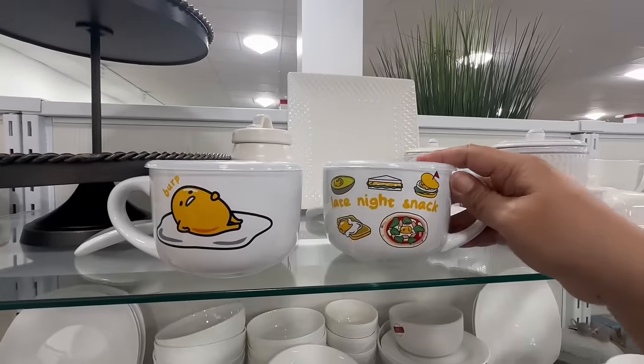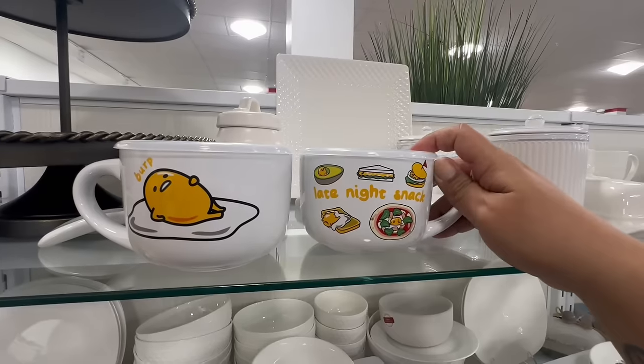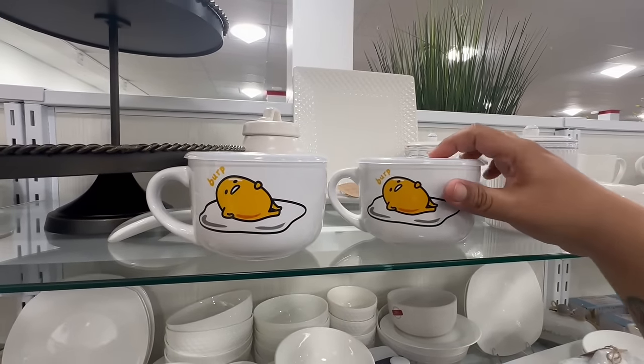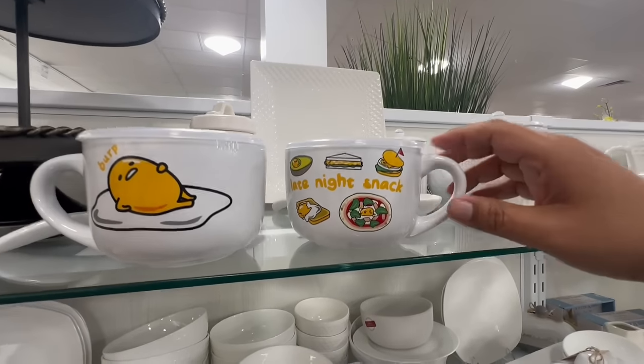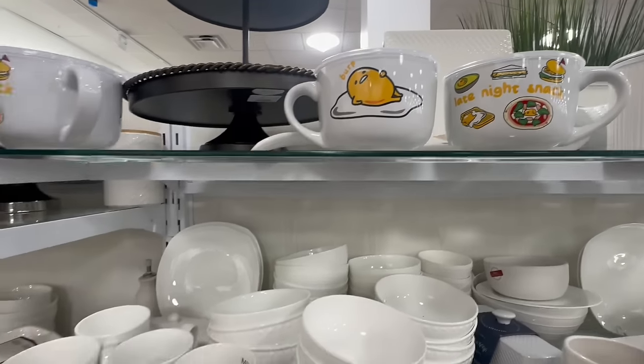These are also part of the same Rae Dunn collection — 'Late Night Snack' — these are $6.99. So cute! Oh my god, again $6.99. I wonder if they have any Hello Kitty ones, but we'll find out as we keep exploring.